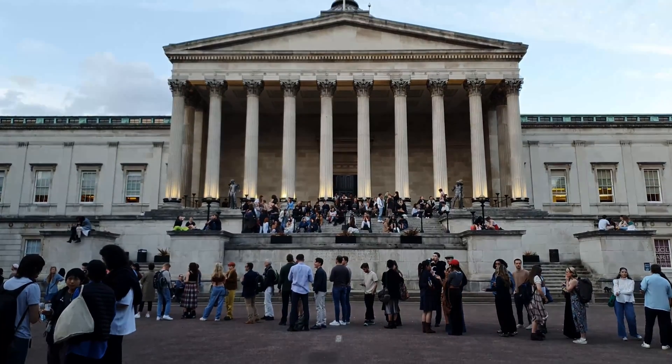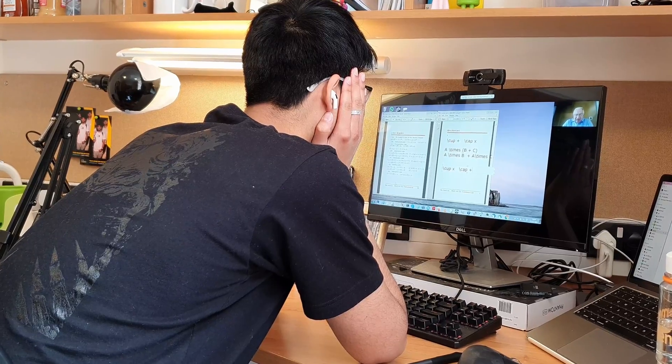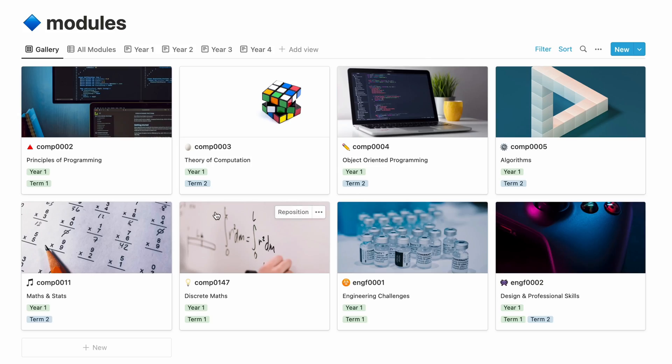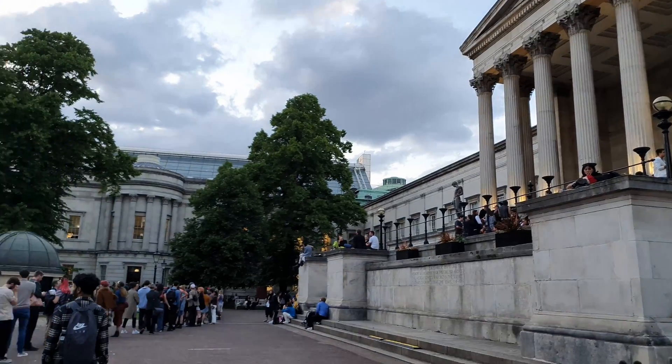I've just finished studying my first year of computer science at UCL. Is this course really as difficult as some people think? What kind of stuff did we do? I'm going to show you what I learned and also a glimpse into my uni experience over the past year.